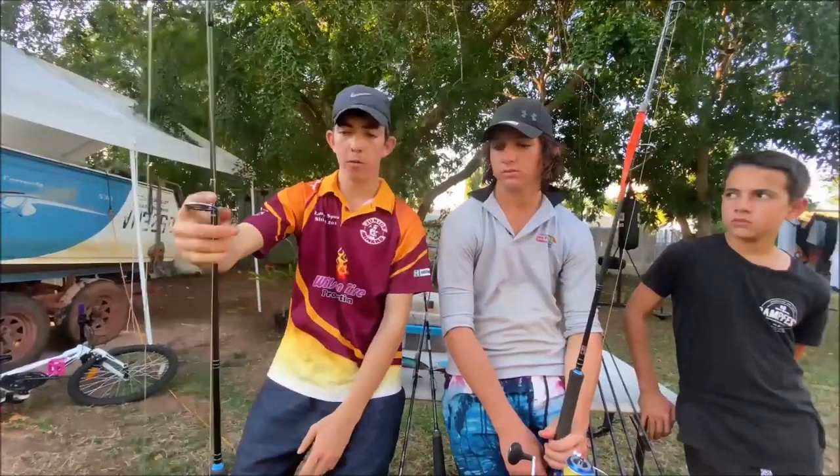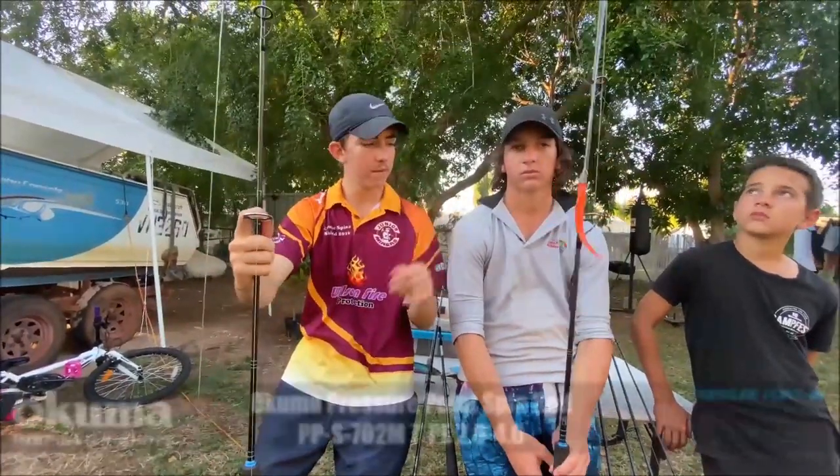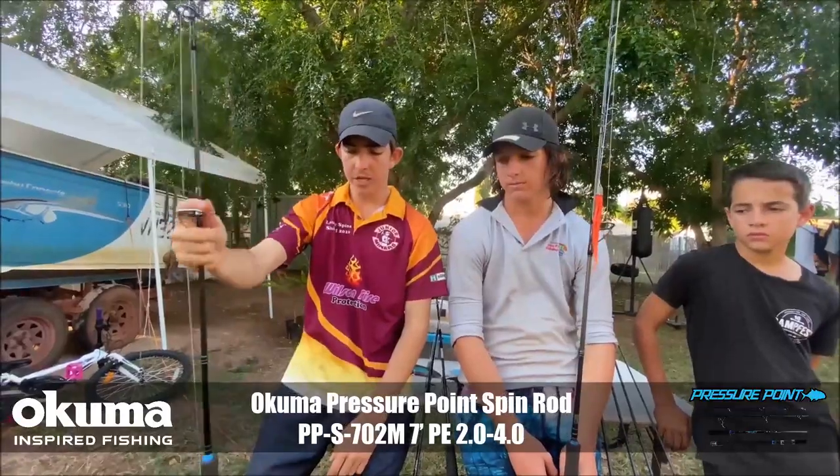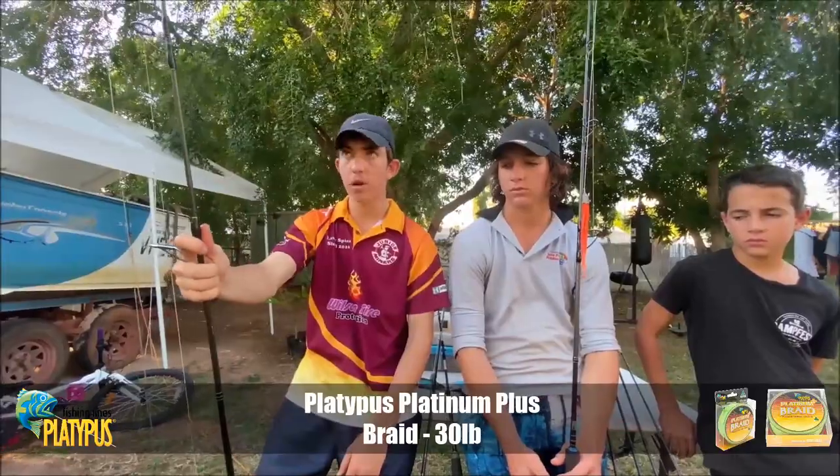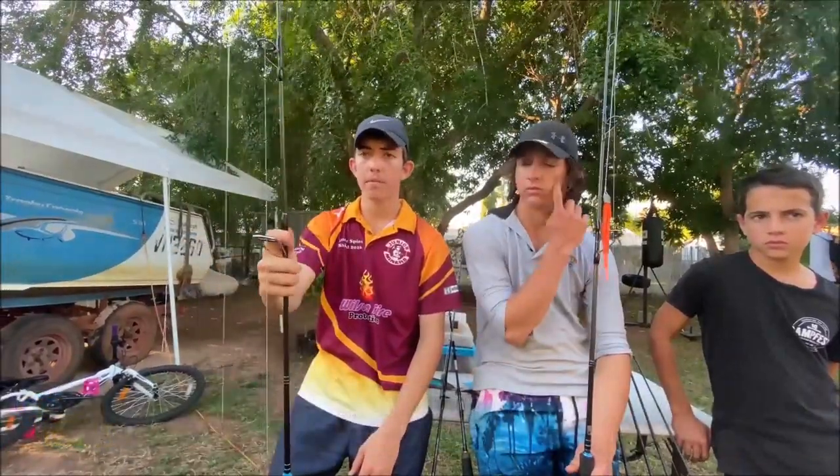They're both PE 2-4 rods. This one's a little bit shorter — this one's 7 foot, that's 7.6. We use it for dropping heavier plastics or dropping plastics down if we're going out deep, or it's a really awesome rod for casting stick baits.